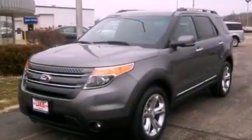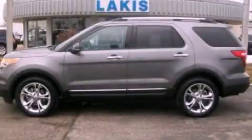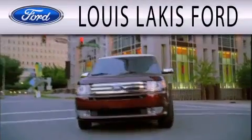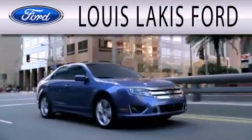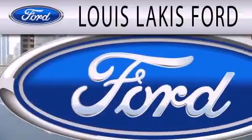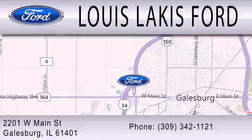Contact us today and schedule your opportunity to see this vehicle in person. Lewis Lackes Ford is dedicated to doing everything possible to ensure that the experience you have selecting your next vehicle is as pleasant as possible. We are located at 2201 West Main Street in Galesburg.